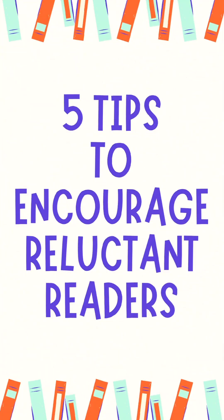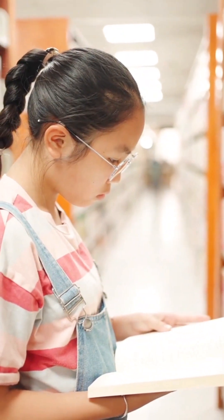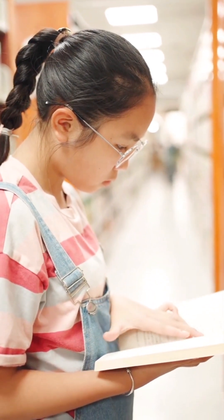Hey everyone, welcome back to my channel. Today I want to share with you five innovative and highly effective solutions to help parents with children who are reluctant readers. As a parent myself with two kids, I've used some of these methods to get my own kids to become book lovers.